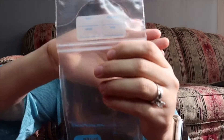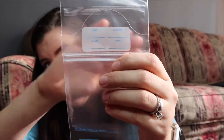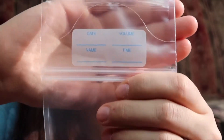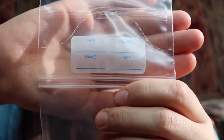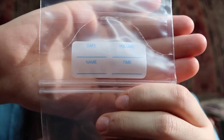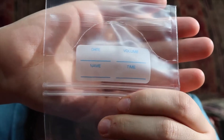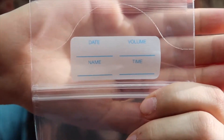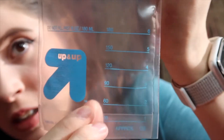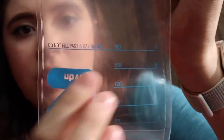On this bag you can write the date, your child's name — in case they go to daycare — the time, and how much is in there, the volume. The bag holds up to six ounces of breast milk and it says do not fill above those six ounces.